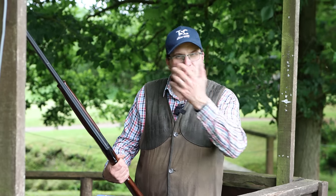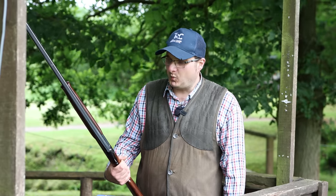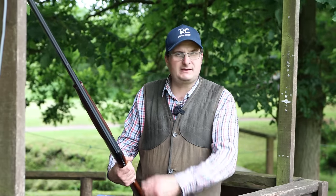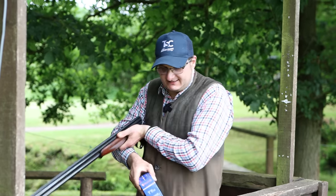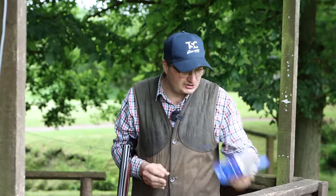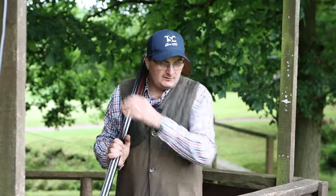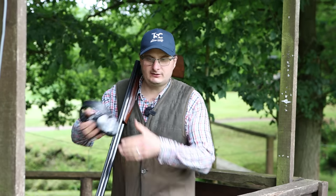So I wanted to shoot a couple of stands here at Oxford Gun Company and just see why everyone makes such a big thing about it on social media. I'm going to use my Fiocchi TT 24 grams and we're just going to shoot a couple of stands. This particular stand is a right-to-left rabbit and a left-to-right midi crosser.